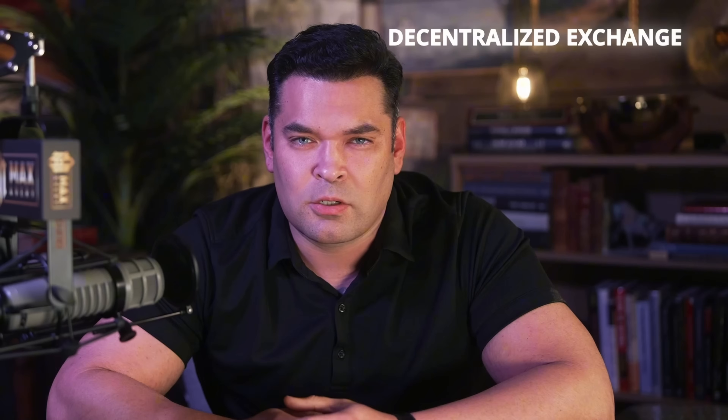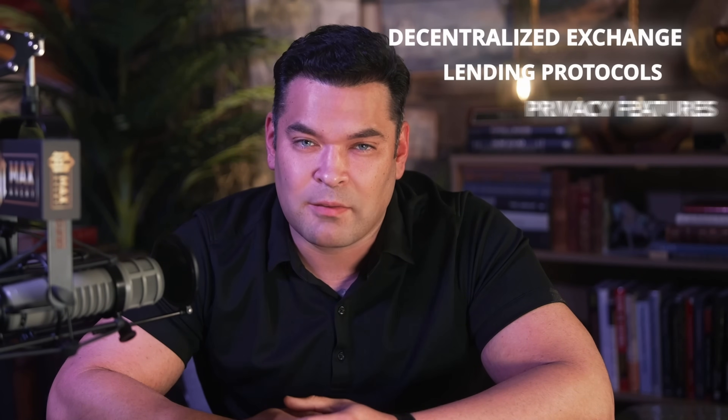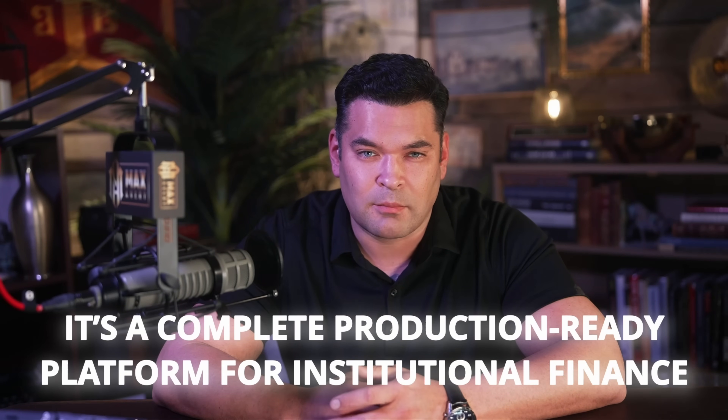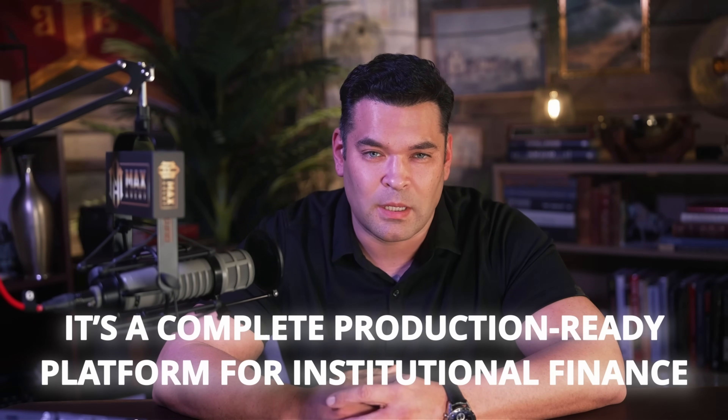I'm talking about native tokenization, compliance, infrastructure, decentralized exchange, lending protocols, and privacy features, all integrated at the protocol level on a single blockchain that's already processing billions of dollars in volume. The XRP Ledger is the product of years of development, and it represents something rare in crypto — a complete production-ready platform for institutional finance that doesn't require duct-taping together a bunch of separate protocols.